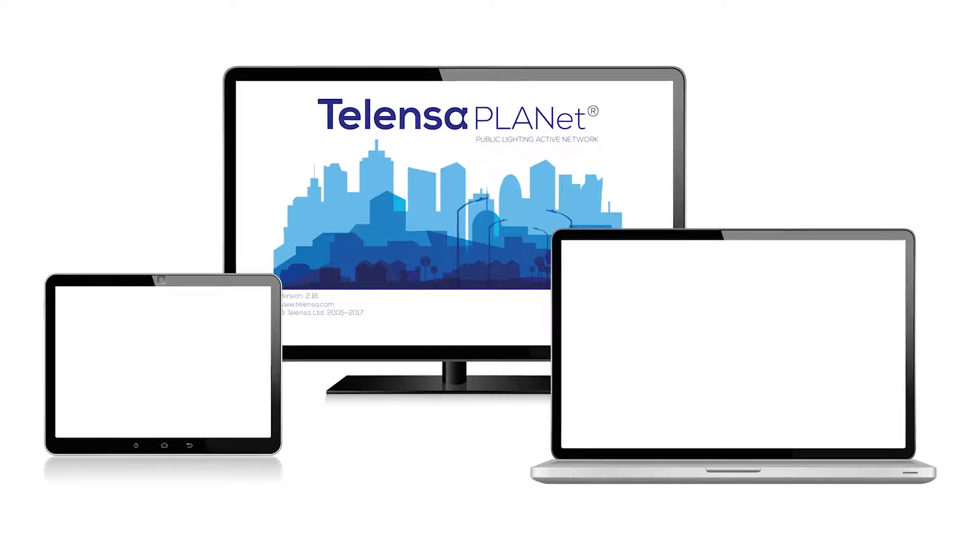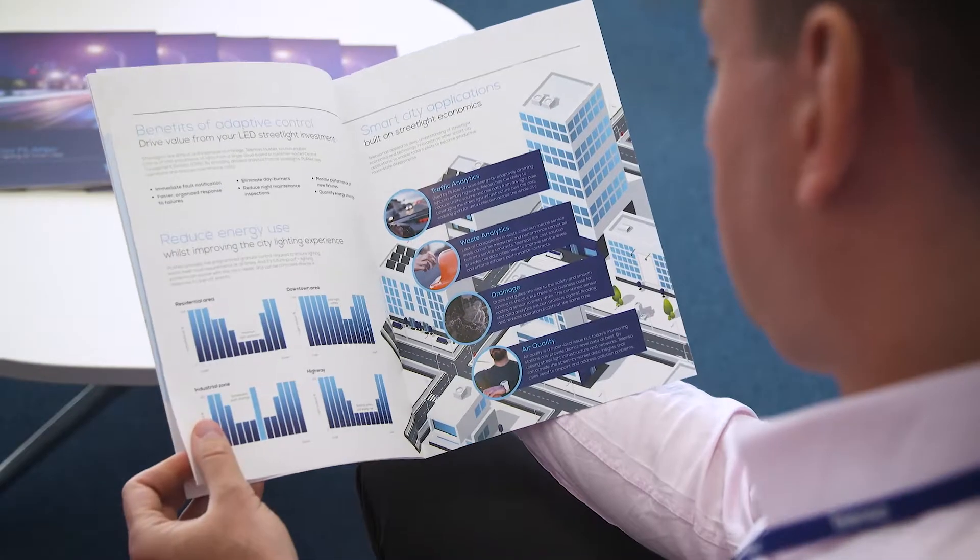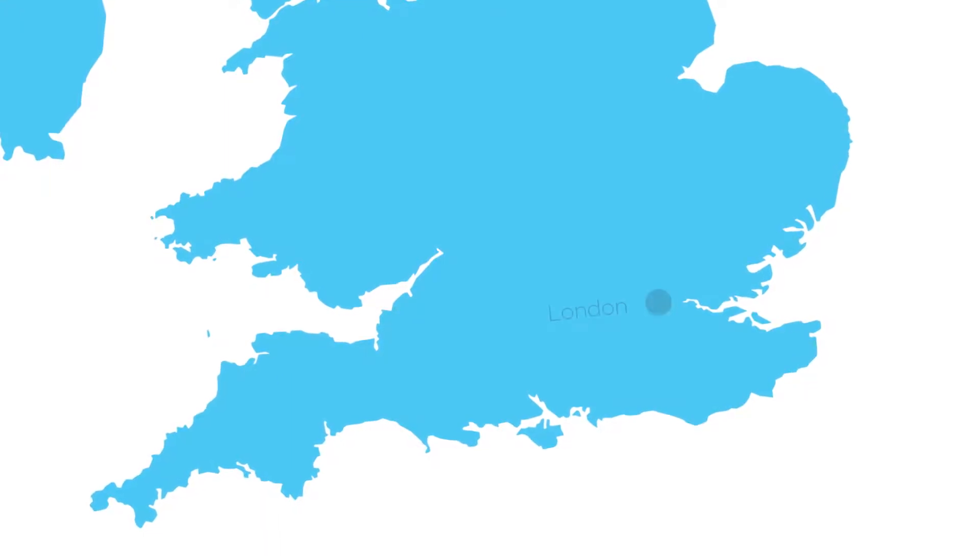Telenza's PLANET wireless central management system enables lighting managers to adapt outdoor lighting to meet their requirements. But PLANET also provides a platform to connect and consolidate data from other sensors, and a new pilot has been deployed to show some of these in action.